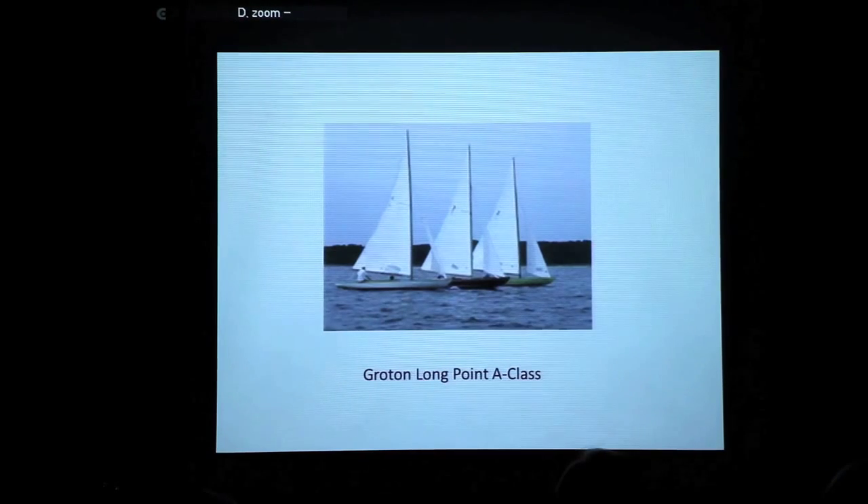That makes them the third oldest fleet of continually active sailboats in the United States. The oldest fleet is the North Haven dinghies across the bay, and the second oldest is the IDEM scows that race up in the Adirondacks.